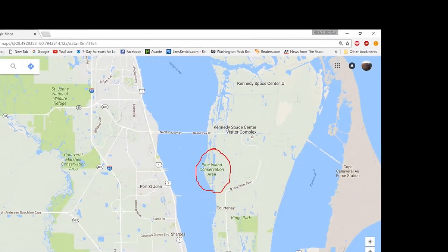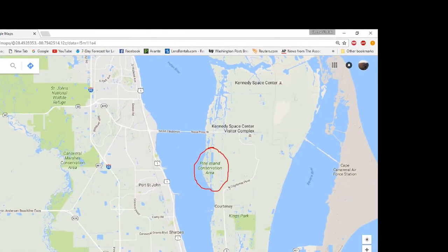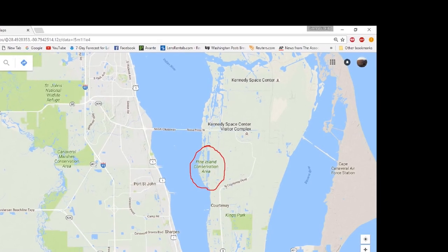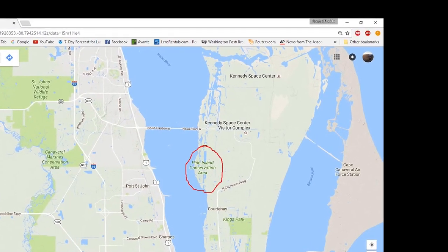Pine Island is located in North Merritt Island, just off Courtney Boulevard, between the 528 and the Nassau Causeway. Follow Courtney to Pine Island Road, turn left on Pine Island Road, and follow it until it ends at the entrance to the Pine Island Conservation Area.